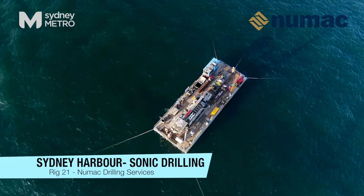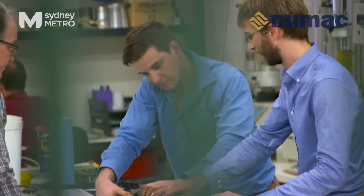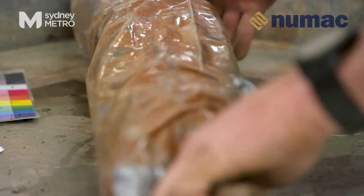Since 2014 I have led a team to sample and test the soil and rock conditions below the Sydney Harbour seafloor in preparation for stage two of Sydney Metro.